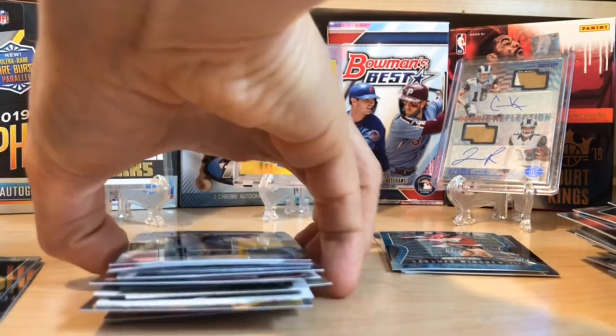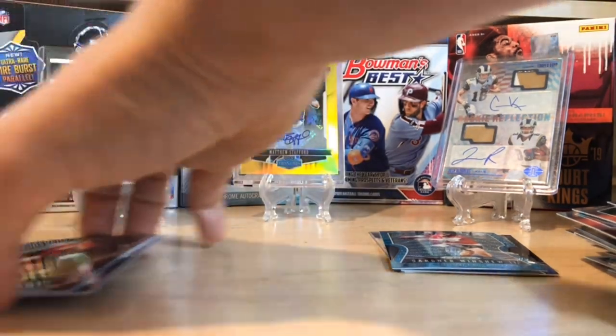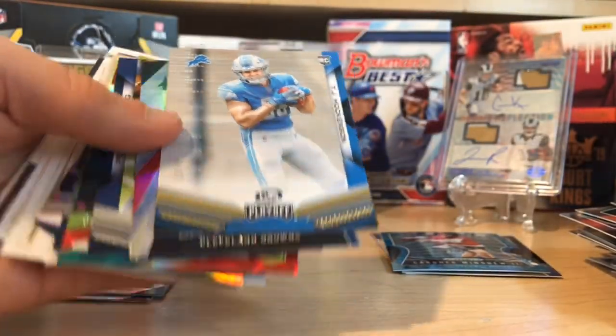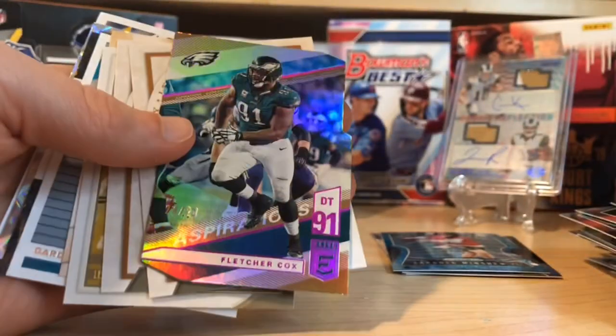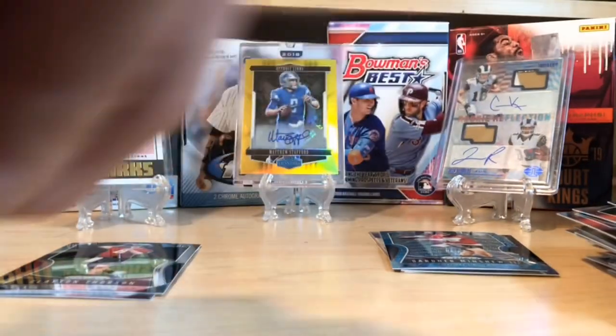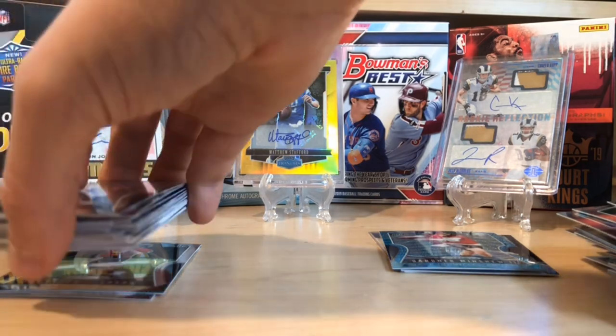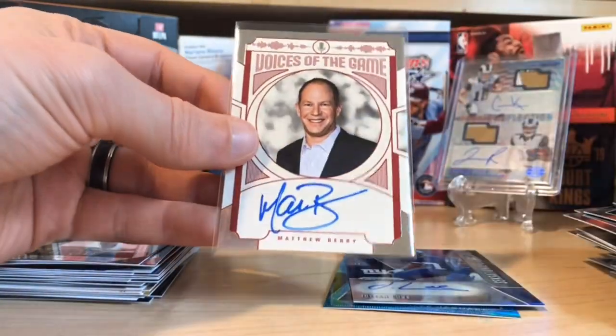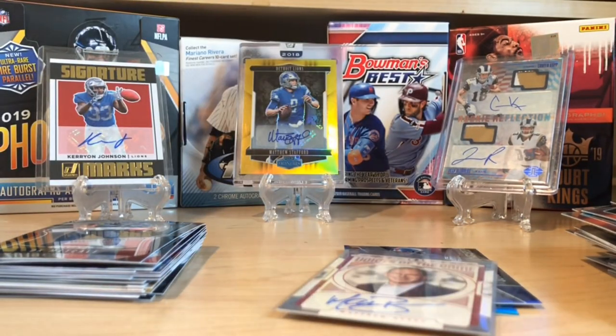Brothers in Cards, you have done it again — what a box! DK, Kyler, tons of cool inserts, a nice PC rookie, the die-cut 24 out of 24, Stidham, Gardner Minshew, Tony Pollard, short print JuJu — and we ended with two autographs: Julian Love and Matthew Berry. Guys, this has been a fun box — tell me what you think. Don't forget to hit that like button, subscribe, comment, let me know, and happy collecting everybody!